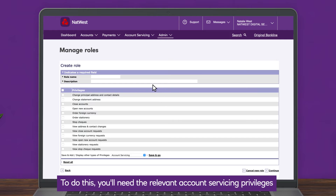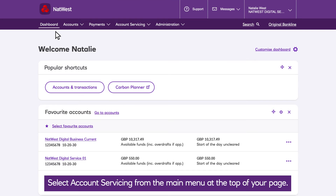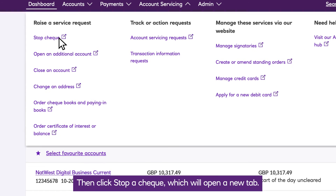To do this, you'll need the relevant account servicing privileges or access to view a statement or balance. Select account servicing from the main menu at the top of your page, then click stop a cheque, which will open a new tab.